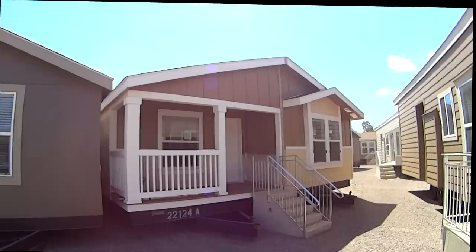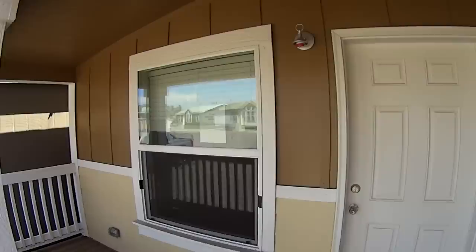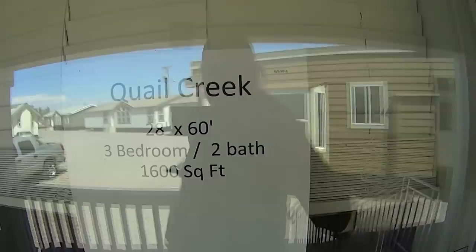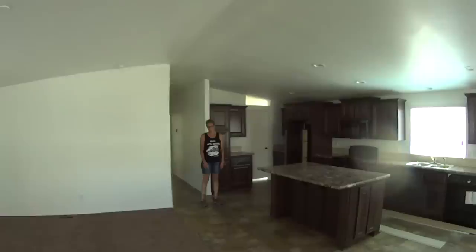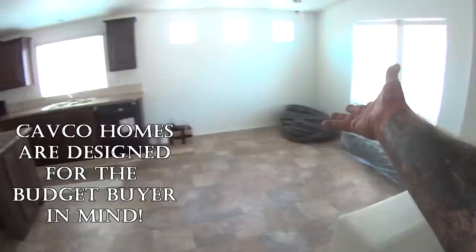Alright, here's a Cavco front-porch model. This one's called Quail Creek — a 28 by 60, three-bedroom, two-bath, 1,600 square feet. You've got a pitched roof, you can tell it's a double wide. Big open living space — pretty small if you ask me. A big kitchen area with a dinette — just one big giant room and a hallway full of bedrooms. No frills, nothing fancy.